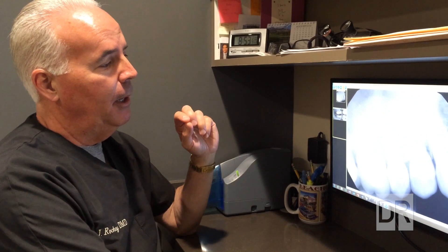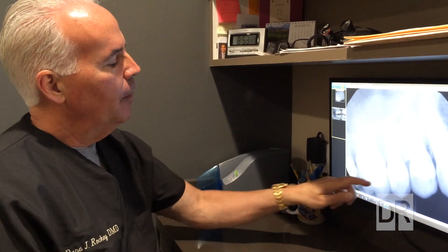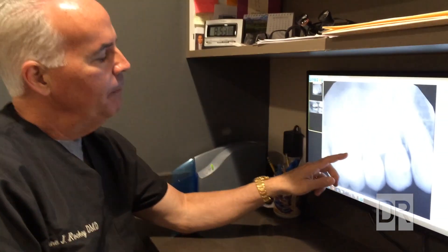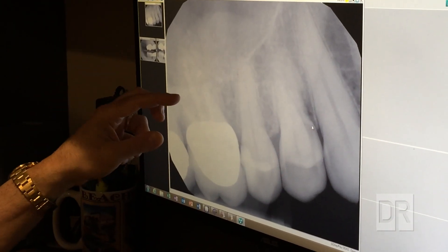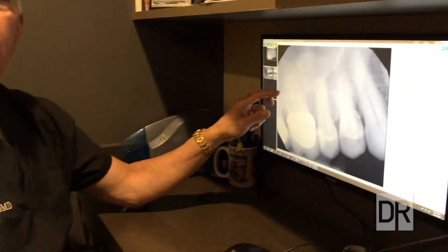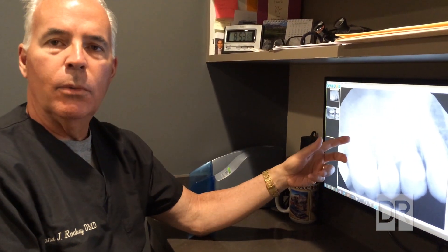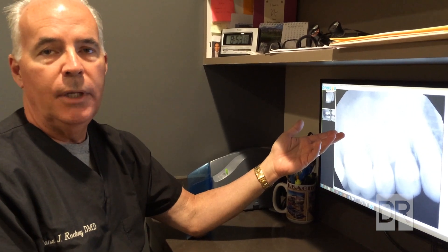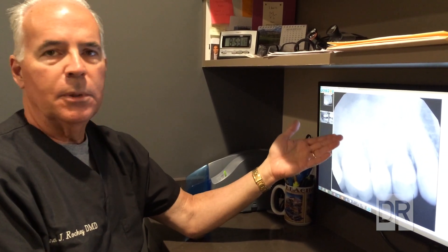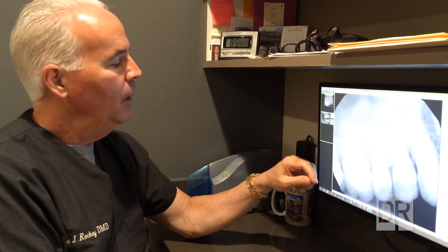This was an interesting case that came through our office, and we were able to use that machine to make a definitive diagnosis as to what was going on and ultimately help the patient. The patient came in with an upper right first molar that had a crown on it and was sensitive. It had a root canal done, but shortly after developed some biting tenderness — nothing horrific, but she still couldn't really bite on the tooth and knew it was there.